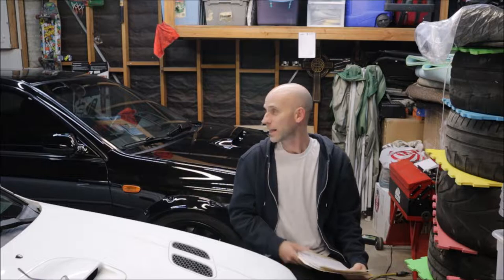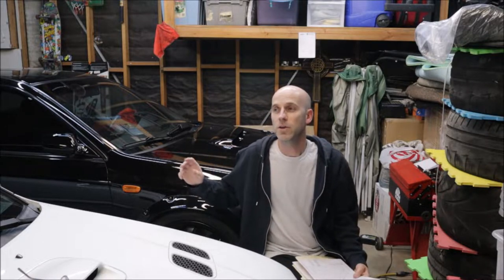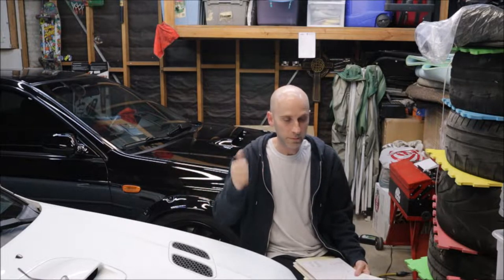325 horsepower at the wheels in a car like this is actually pretty good — it gets up and moves. I wanted it tuned for convenience, reliability, and consistency. Convenience: 91 octane — I don't have 93. The car can't run E85 well; it has an old-school 2002 WRX 16-bit ECU and running it on E85 all the time requires a dual map — it's a whole different thing.